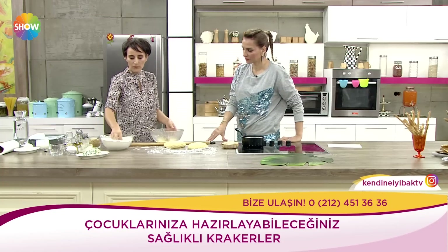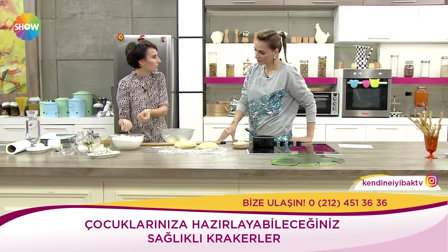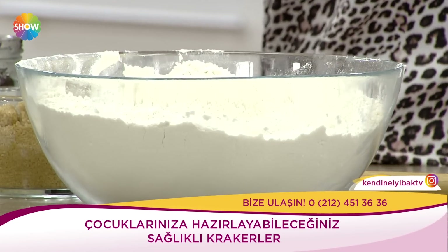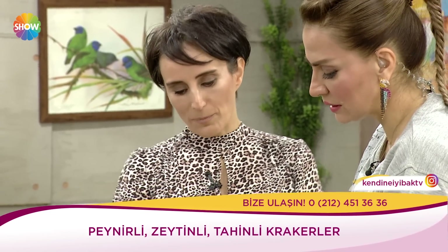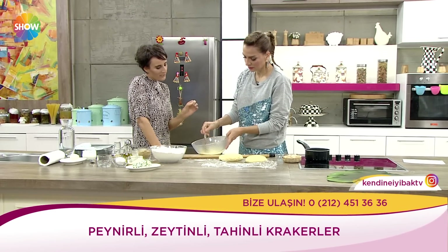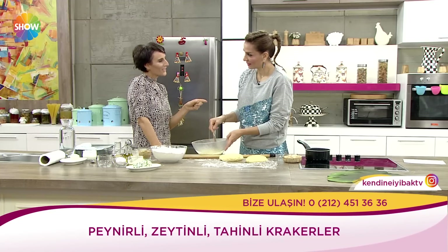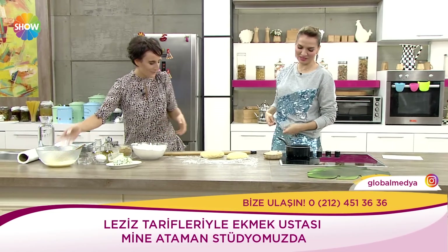Ben bunu karıştırdım, unumu da ekledim. Un olarak buğday unu kullandım ama varsa yarı yarıya tam buğday unuyla buğday ununu karıştırabilirsiniz. Veya başka bir siyez unuyla üçte bir oranında karıştırıp öyle bir hamur yapılabilir. İçerisine bir miktarcık soda damlattık. Soda demişken siz İzmirlisiniz; İzmir'de bana soda istedim, karbonat geldi. İzmirliler karbonata soda diyorlar.